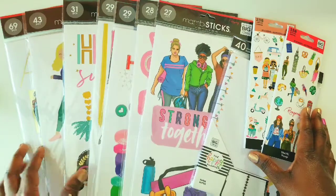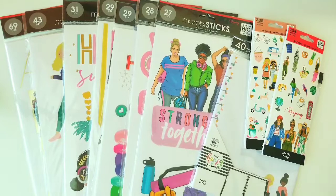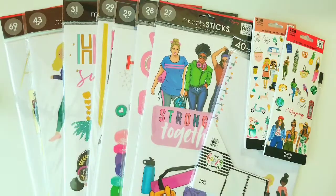Hey my Tea Party Squad, welcome back to my channel. So in today's video, I thought I would share with you guys my small Joann's haul. I was able to find seven Mambi Sticks stickers that I have been looking for. I also found two petite stickers and a fill of paper.